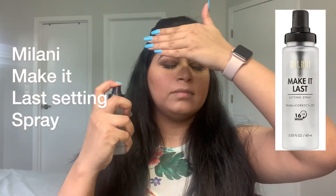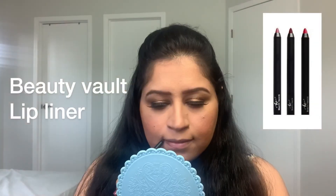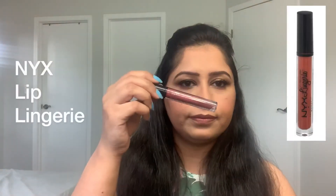Then I am taking my Milani Make It Last setting spray to set my base — it really makes your makeup last long. Then I am taking my Beauty Watch lip liner to line my lips; I got this in a subscription box and really like the formula — very easy to use, pigmented, and creamy. I'm finishing the look with my NYX Lip Lingerie. I'll mention all shades in the description box below. Here is the final look, guys! I hope you enjoyed watching. If you did, don't forget to like, share, and subscribe. Thanks for watching — see you in my next video, take care, bye bye!